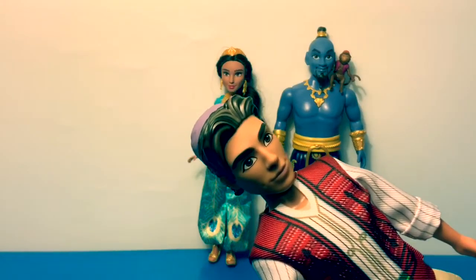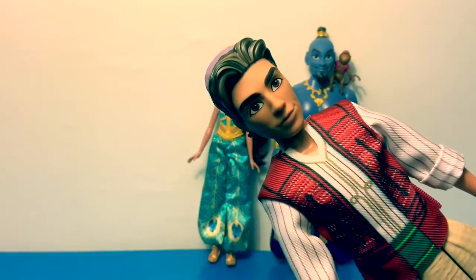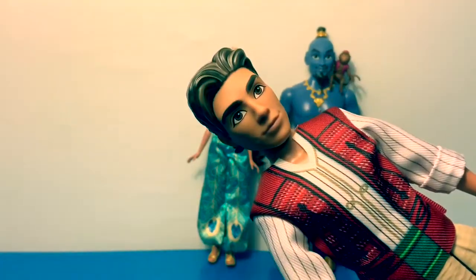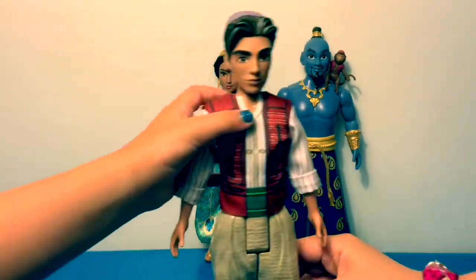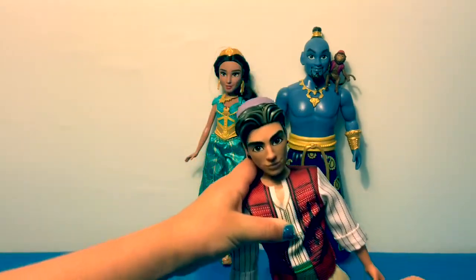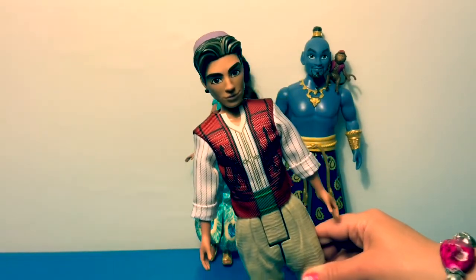Aladdin also has two different colors of hair, really nice eyebrows, and brown eyes — he looks super handsome. But he does not sing when you press him; it doesn't do anything. So that's how you know Aladdin is not a singing doll like the Princess Jasmine and Genie dolls.